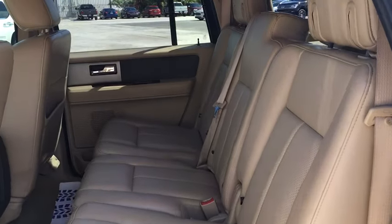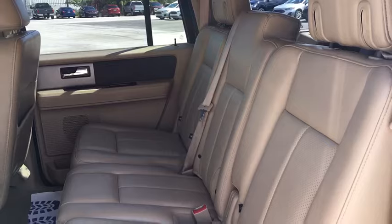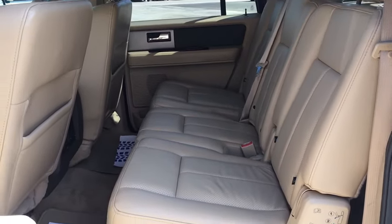Further options include brake assist, overhead console, panic alarm, Sirius satellite radio, and remote keyless entry.